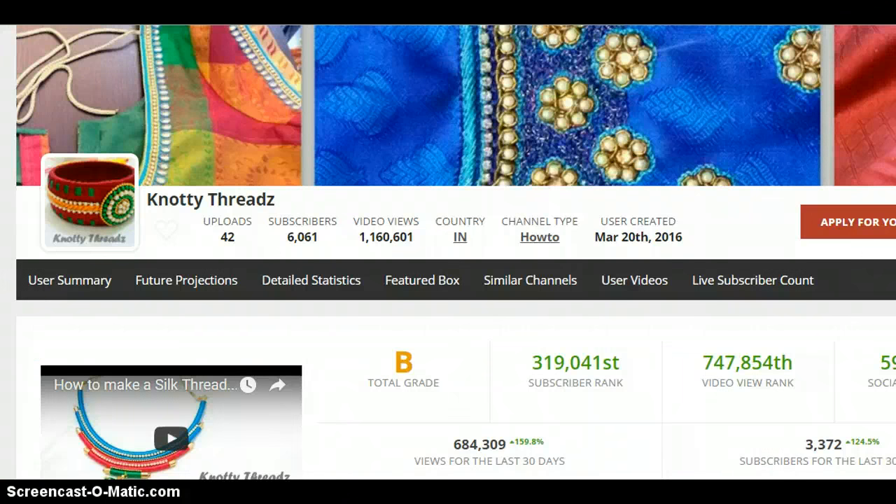Let's look at the channel earnings on Social Blade. In just four months since launch, they have uploaded 42 videos, gained 6,000 subscribers, and reached a million views. The country of hosting is India, it's a how-to channel, and they already have a good B-grade rating.